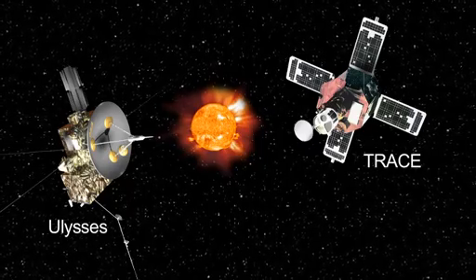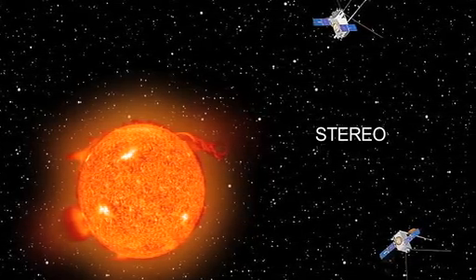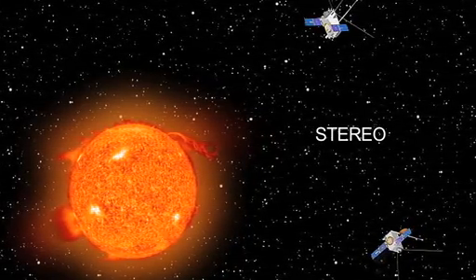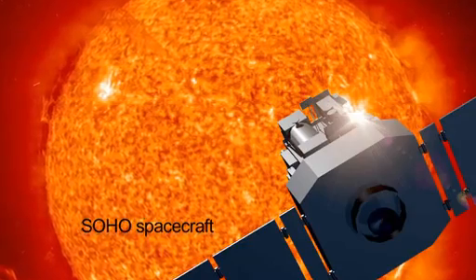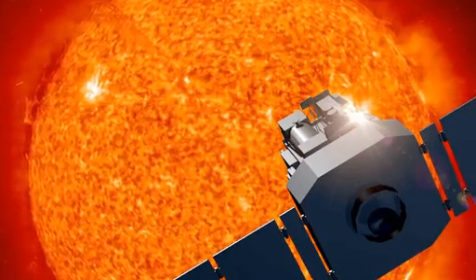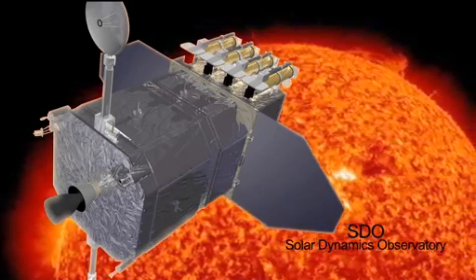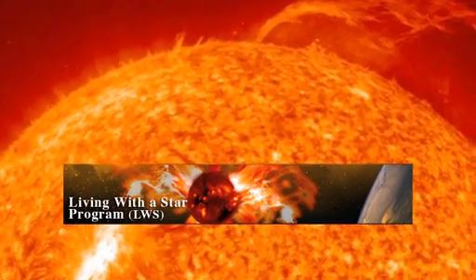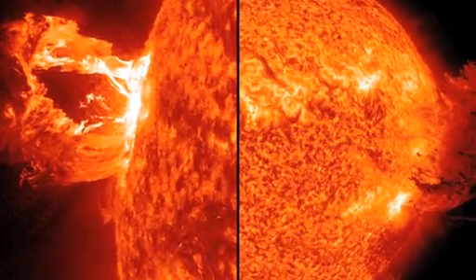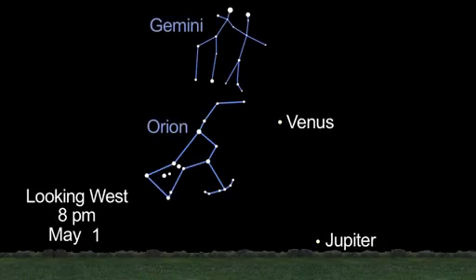NASA's Ulysses and TRACE spacecraft have completed their mission studying the sun. The two STEREO spacecraft, launched in 2006, were sent to see the structure and evolution of solar storms as they blast from the sun and move through space. SOHO has been studying the sun from its deep core to the outer corona and the solar wind since 1995. The Solar Dynamics Observatory, or SDO, is currently observing the sun in many wavelengths. It's the first mission to be launched for NASA's Living with a Star program, and will study how solar activity is created and how space weather comes from this activity.